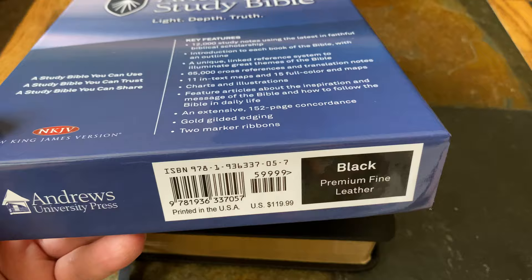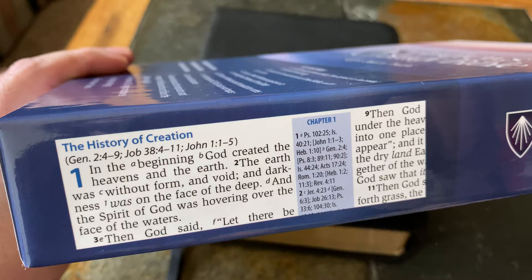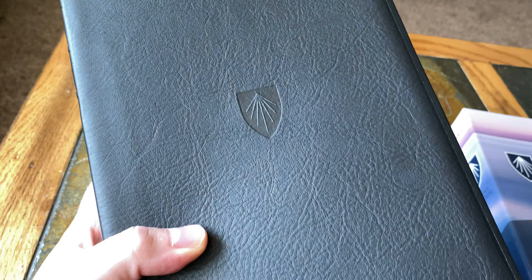This is in the New King James Version. This costs $119 for the premium fine leather, and I think it was $80 or $90 for the regular leather, and then of course they have sure synthetic covers as well. So here is the premium fine leather — the best that they have to offer. And you can see this is real leather; you can see a type of blemish that was in the skin of the animal there.